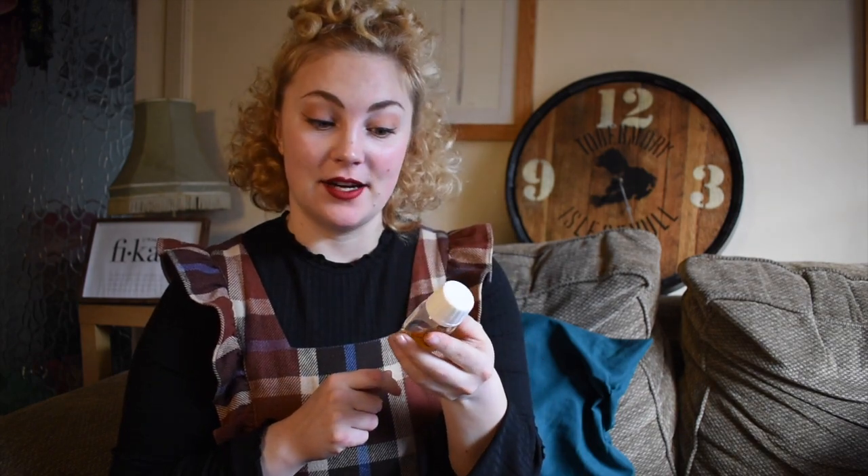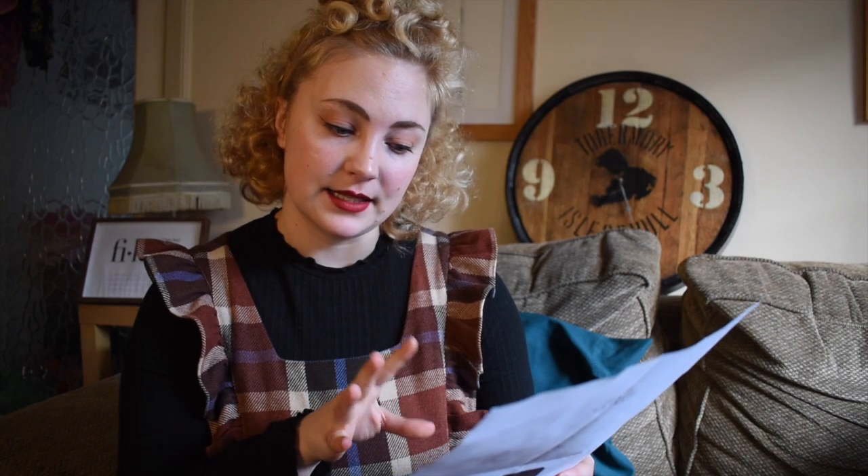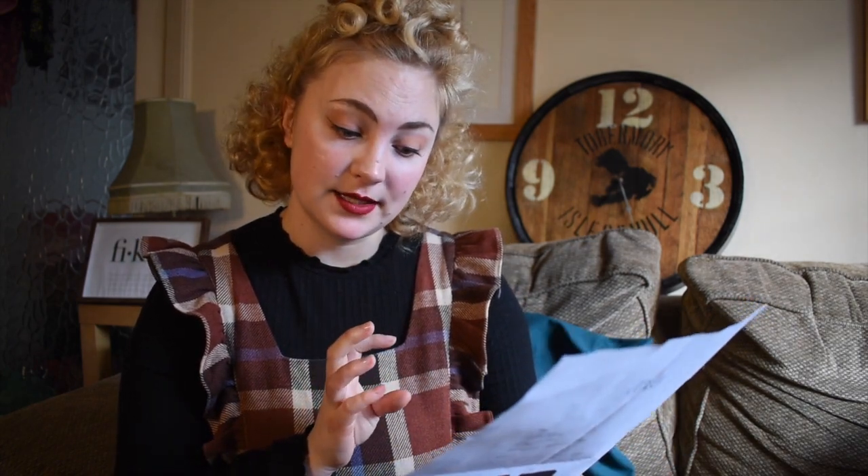Hi everyone, welcome back — it's me, your Swedish whisky girl! Today we're here with Swedish whisky. I got sent this sample from High Coast Distillery last week and it is their new release, High Coast Alba, at 53% ABV. I have a little note from the distillery — it's been matured in American white oak for eight years, and it's a 100% peated whisky resting on American oak casks, matured for 8.3 years.